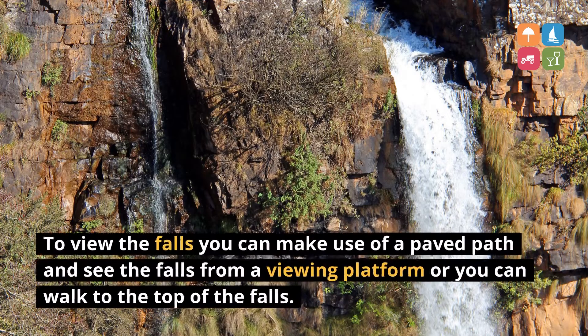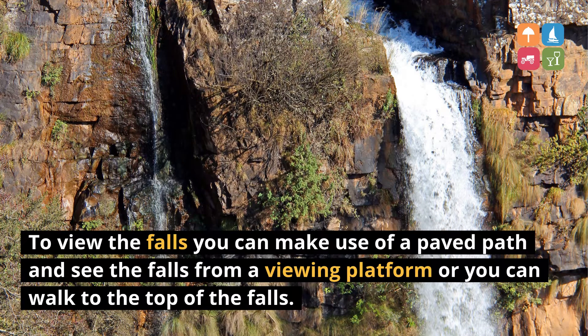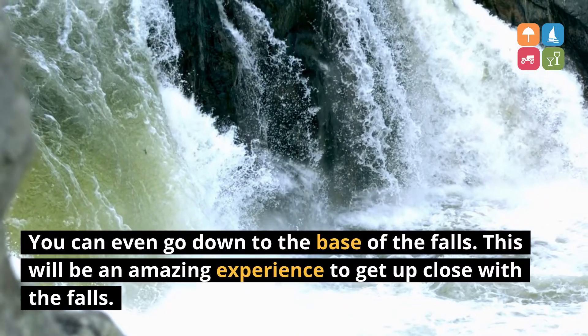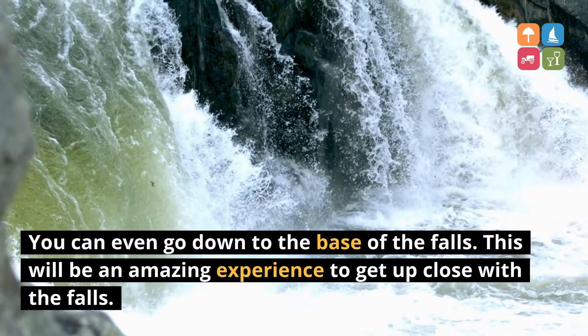To view the falls you can make use of a paved path and see the falls from a viewing platform, or you can walk to the top of the falls. You can even go down to the base of the falls. This will be an amazing experience to get up close with the falls.